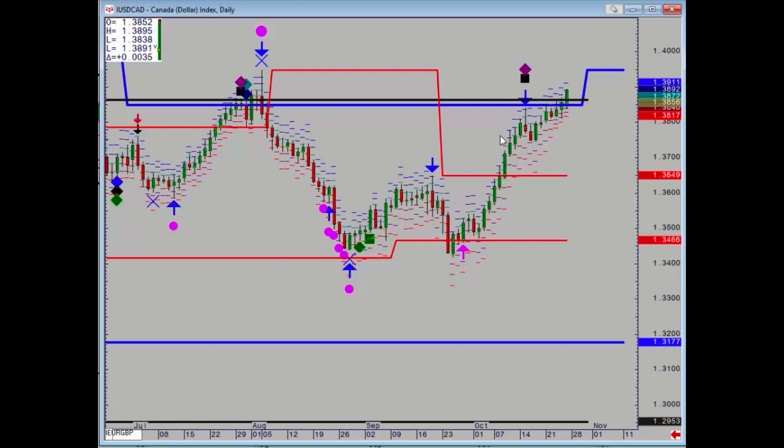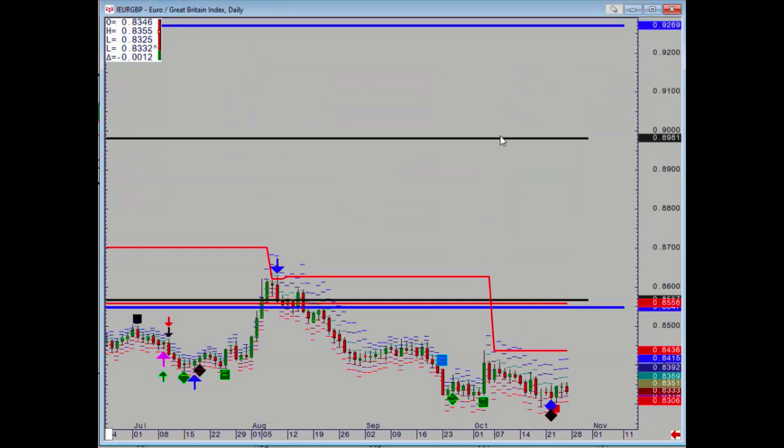Euro pound is pretty boring, not too much happening, although the downtrend has ended with those diamond patterns appearing, so profit taking on shorts makes sense. Okay, thank you.